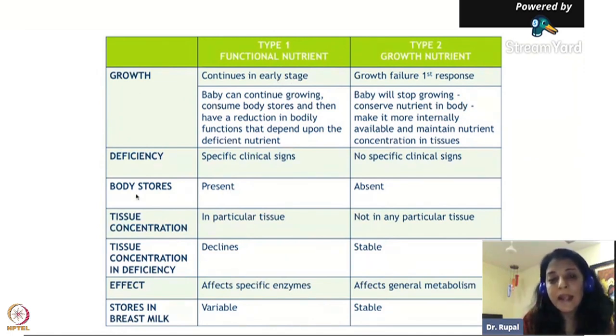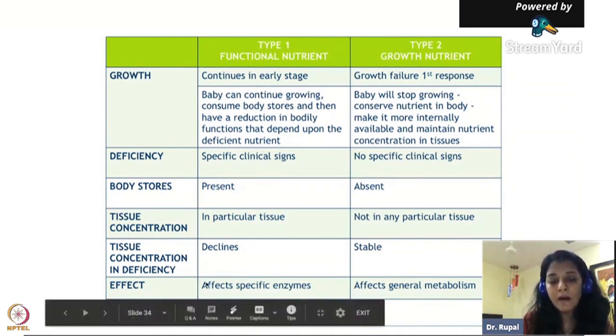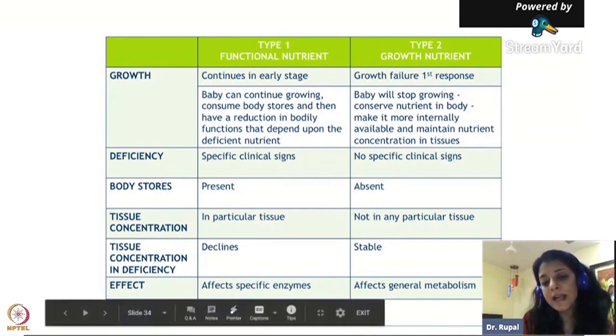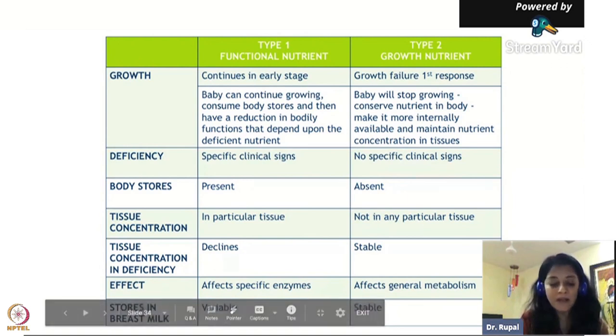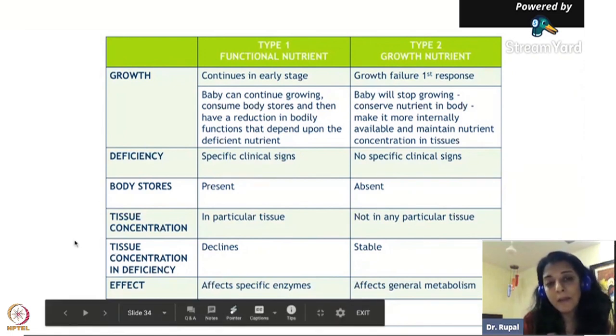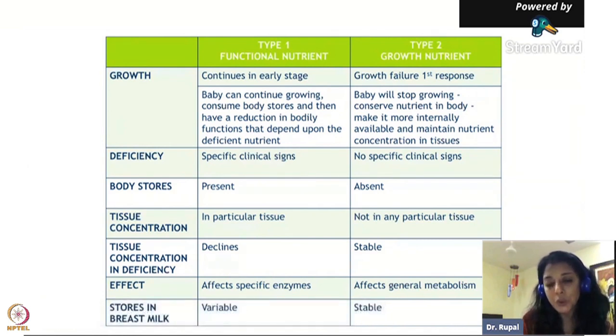Most Type 1 nutrients have body stores, so you may not need them in the child's diet every day. When they are deficient, there are clinical deficiency signs and symptoms. If a child is iron deficient, you will see clinical signs. Other Type 1 nutrients include vitamins A, B, C, D - all of them have clinical signs if deficient. Iodine is another one. Type 1 nutrients only affect specific enzymes, not all metabolic functions. Also, if the mother is deficient in iron, breast milk will be deficient in iron too.